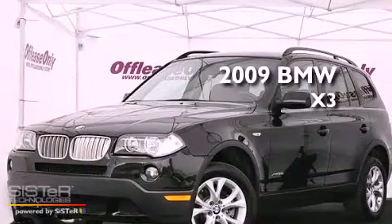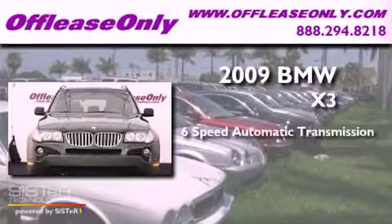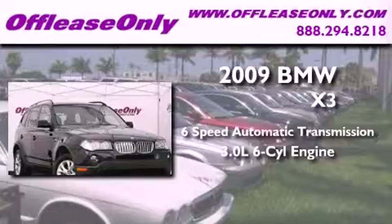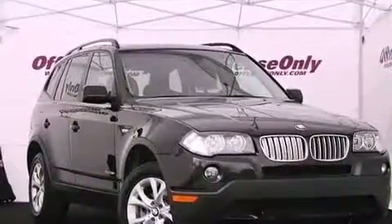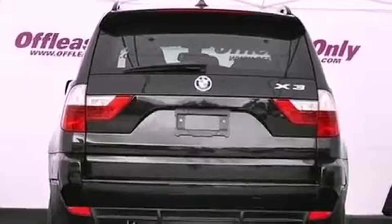This is a 2009 BMW X3. This vehicle has seating for five adults, a 3.0-liter inline six-cylinder engine, and all-wheel drive. Plus, having just come off lease, this BMW is in like-new condition.